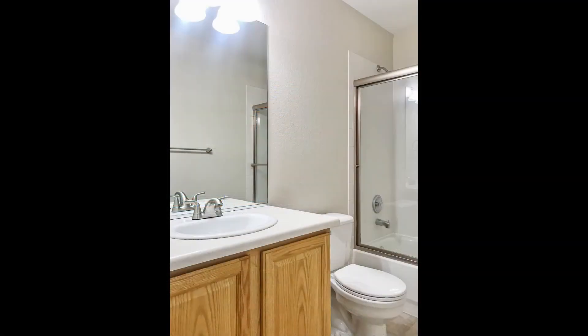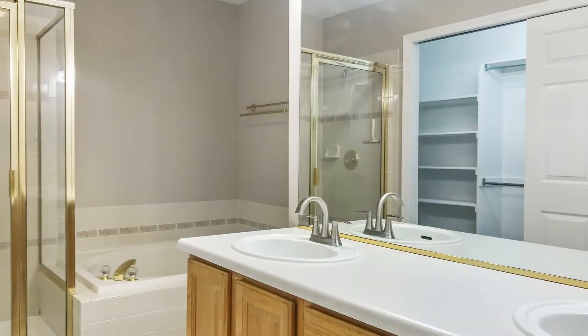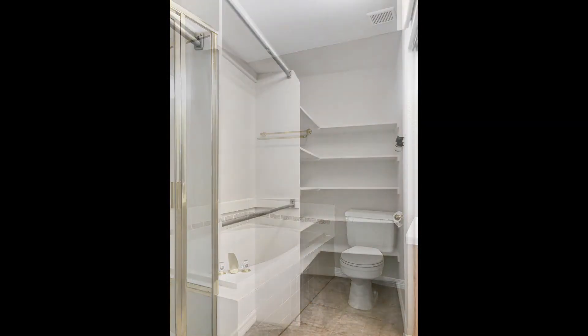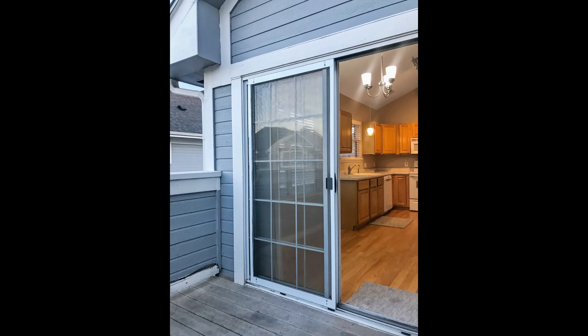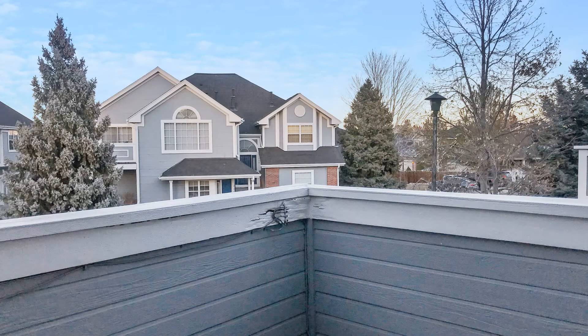This property also comes with a laundry area, a deck area, and a two-car garage. This property could be your next home. Rent from us and experience living in a professionally managed home — give us a call now.